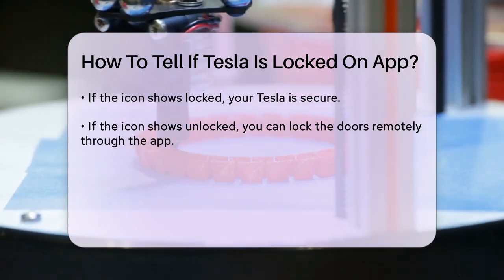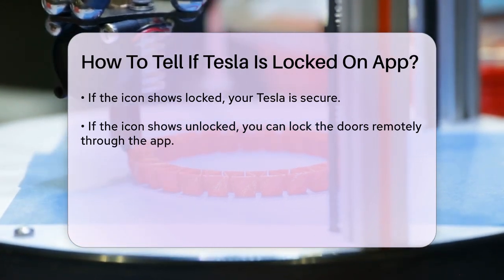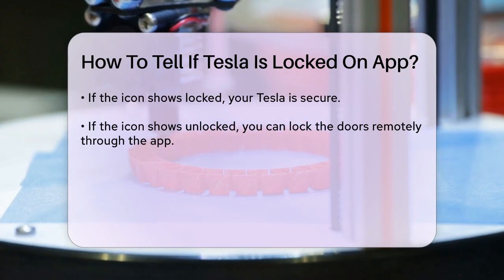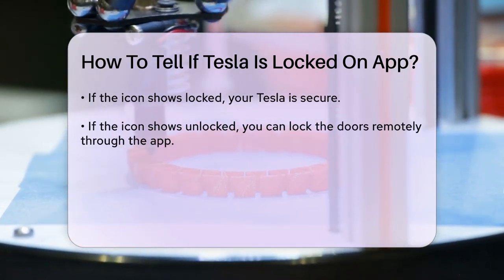Additionally, the application may offer notifications or alerts if your vehicle is left unlocked for an extended period. This feature can provide extra peace of mind, especially in busy areas.